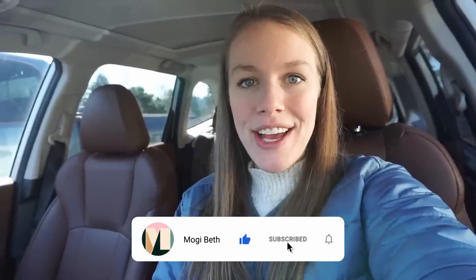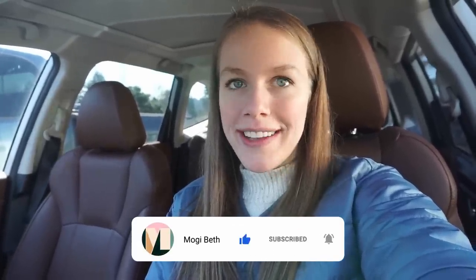I am outside a Goodwill. I have like 45 minutes to run inside, so I thought I would bring you with me and we could do a quick little thrift with me. Hopefully we find some good stuff. I haven't been to this Goodwill in a while, and it's hit or miss. I found some amazing things here — Veronica Beard, Monique Lhuillier — but I've also had times where I just come in and walk out with nothing, so cross our fingers. Let's head on inside.